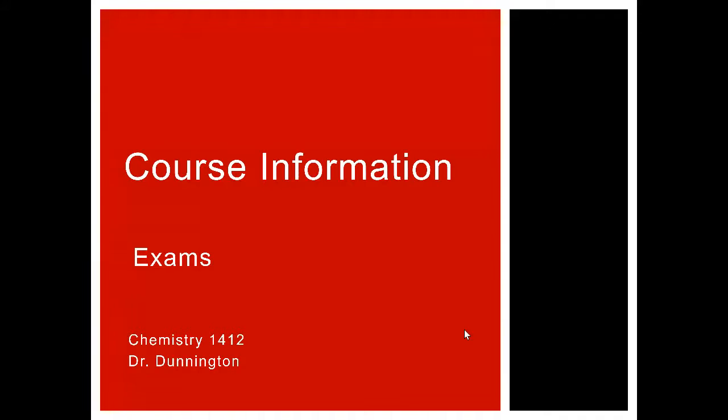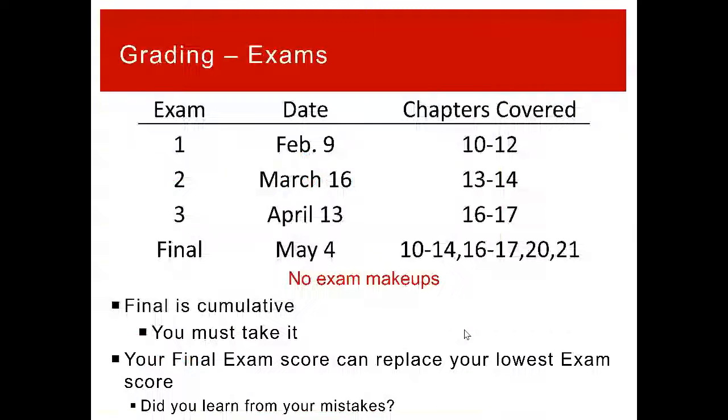We've got one final big part of the class, and that is our tests or exams. We're going to have three unit tests throughout the semester — basically about one a month. Starting a little bit into January, we'll have a test a little bit into February, March, and April. It gets bumped a bit because of spring break, but it's basically once a month.